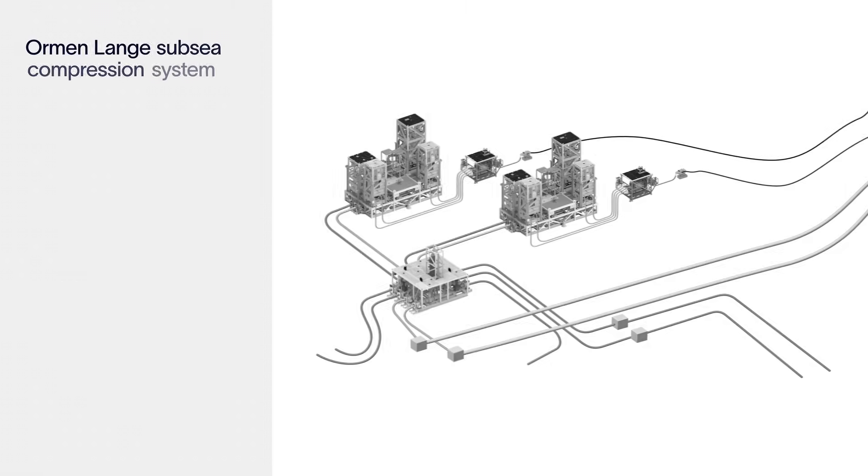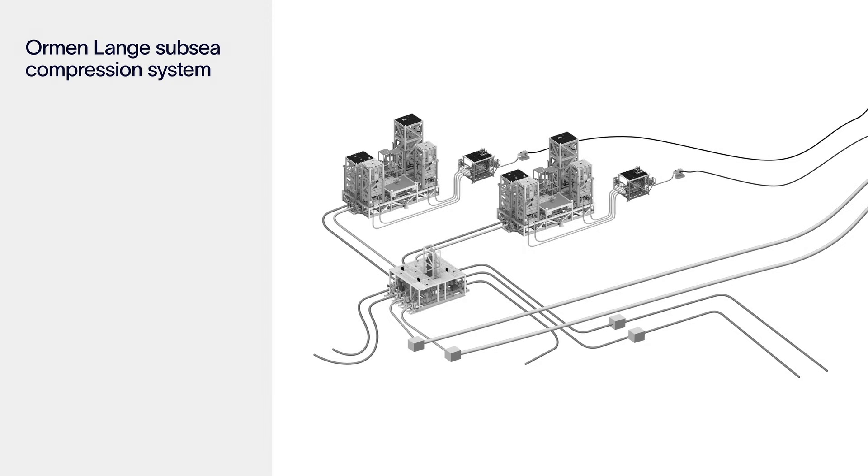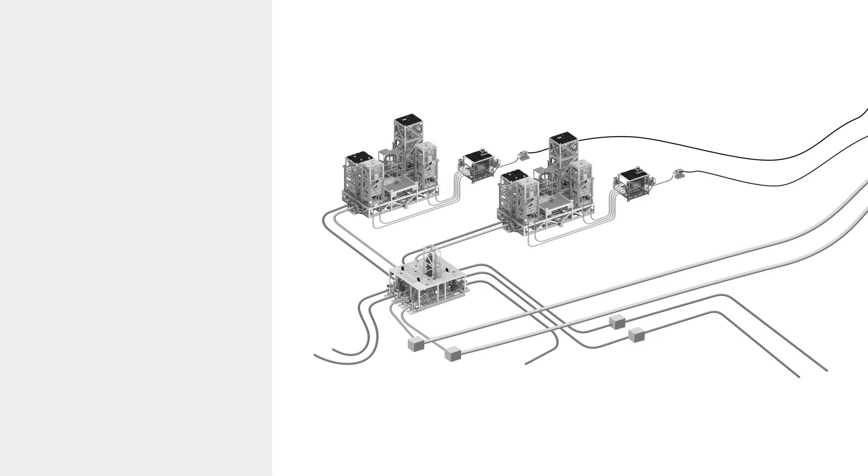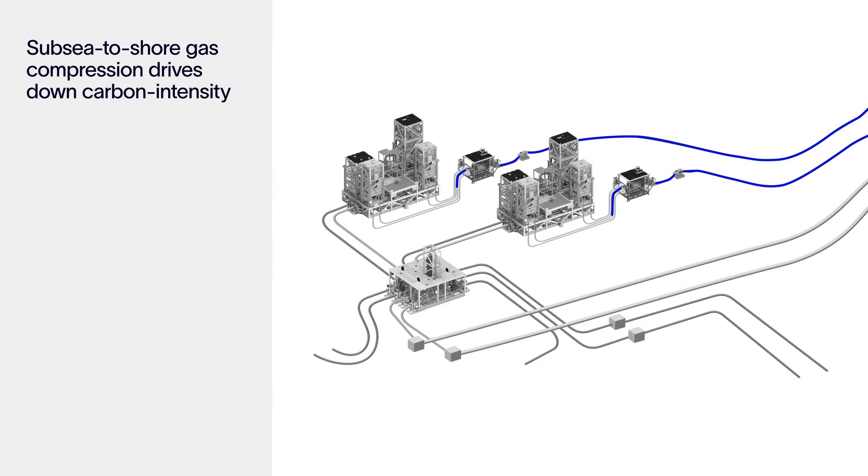Subsea compression for a deep water gas field is the most efficient solution to boost production. The Ormen Langer Field consists of four templates producing through a dual flow line to shore, with a new manifold commingling the flow, distributing it to the compression stations and sending it back to the flow lines. The electricity required to power the compressor is transported via the umbilical to the compression stations and then to the compressors.